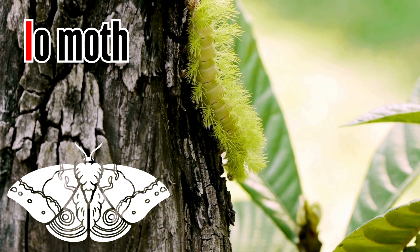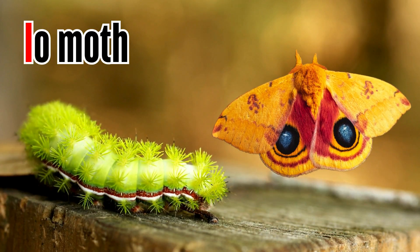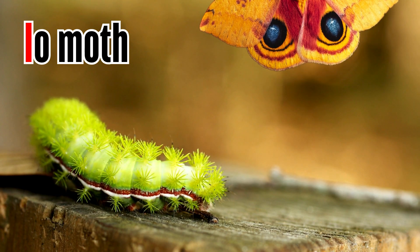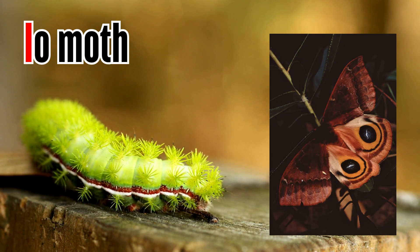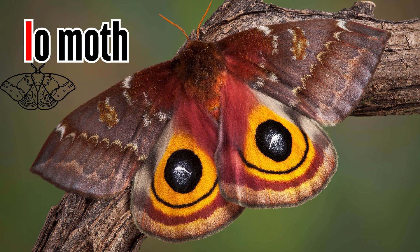Letter I. I is for Io moth. The Io moth larvae are covered with bristly, stinging spines that cause severe irritation in some people. Adult Io moths have large, prominent, dark eye spots on each of their hindwings.